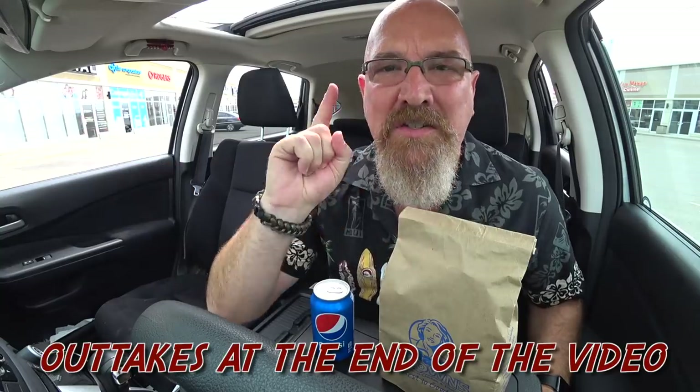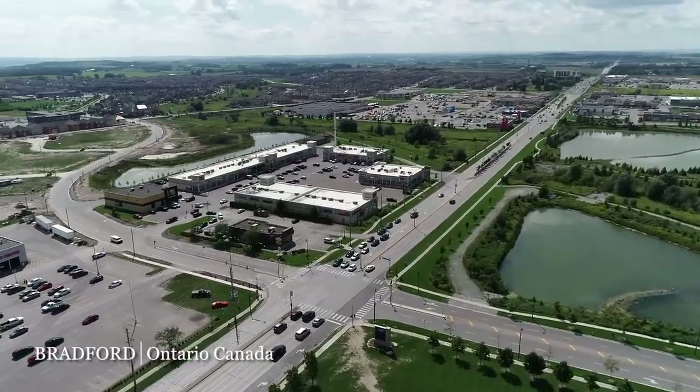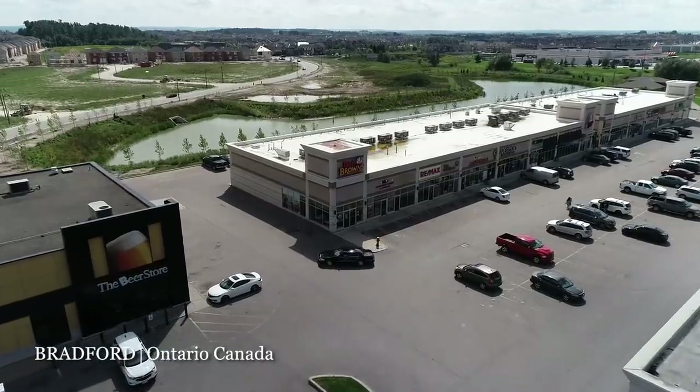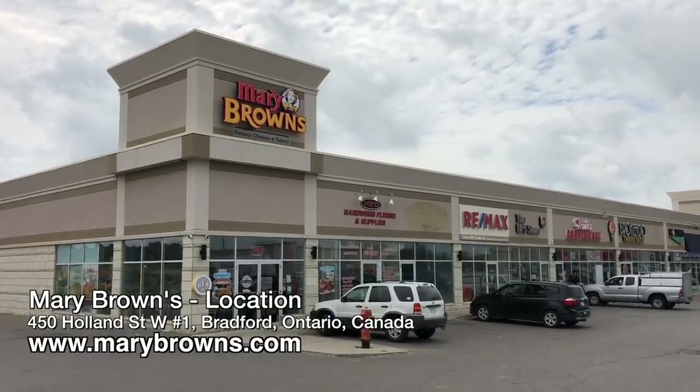Hey guys, it's Ken from KBD Productions TV. Welcome back to another Kendomic Food Review, just for you. I am in the sunny town of Bradford, Ontario, Canada at Mary Brown's, because Mary Brown's saw my last couple videos I've made of their chicken and they know that I love it.